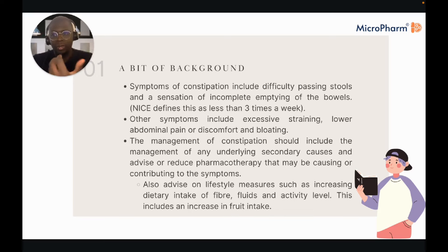As is the case with many clinical conditions, management should address any underlying secondary causes and reduce pharmacotherapy that might be causing or contributing to symptoms. For instance, a patient might say they've been using lots of codeine and are now constipated.